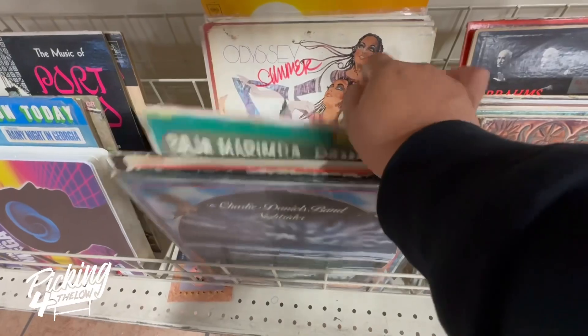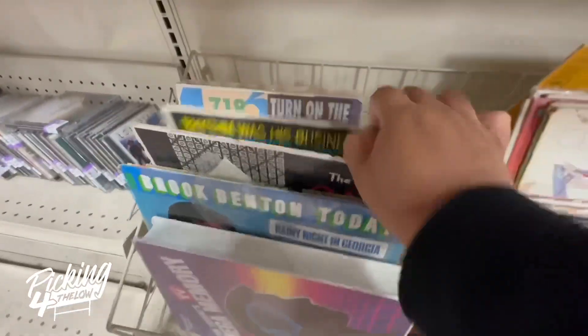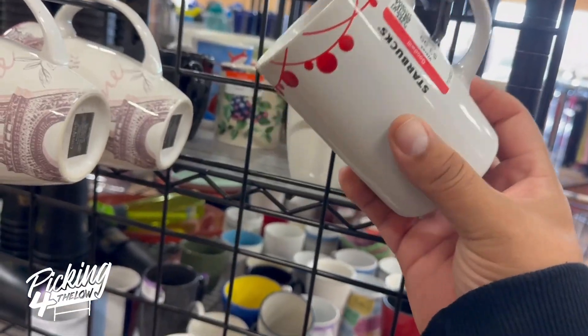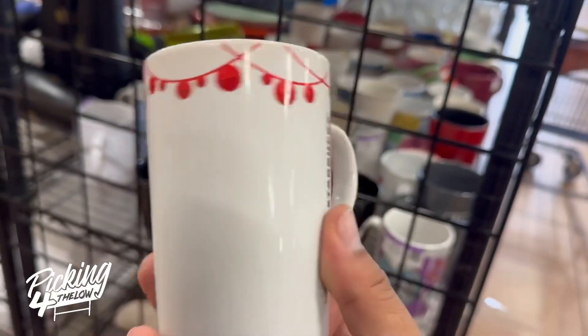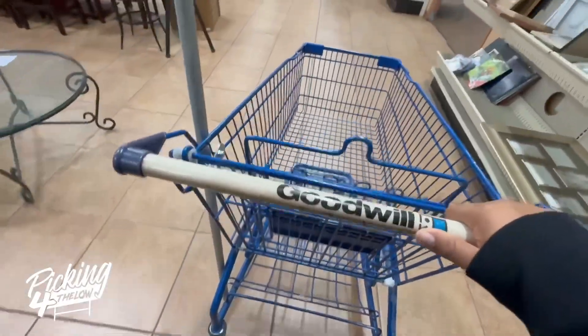I have found a few vinyl records in Spanish, nothing too crazy. The day that I find my Holy Grail, I'm going to show you guys and let you know what it was. I also saw this cool little Christmas Starbucks mug, but I did not pick that up.